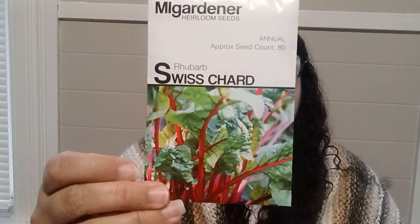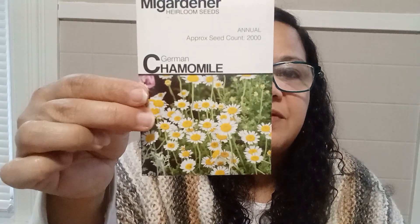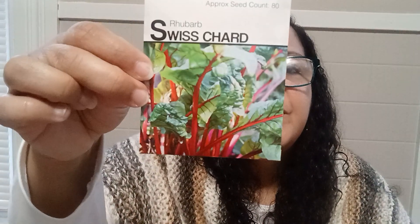Another one I got was the Rhubarb Chard, which is annual. There are about 80 seeds in here. These are so easy to grow. I have grown chard before, but not this particular variety — this will be my first time with this flower one. Chard grows very well in spring, summer, and winter. I got the one with the red stalks, and all the information is in the back.